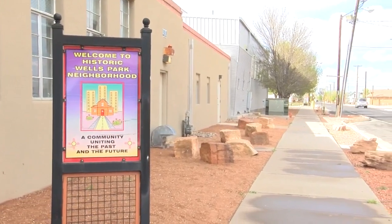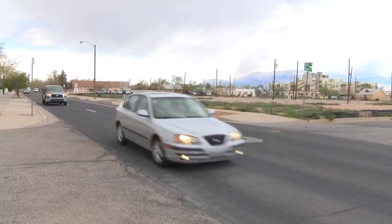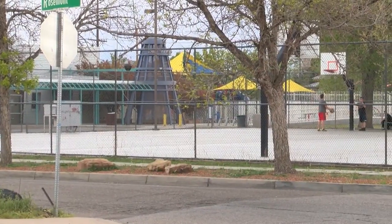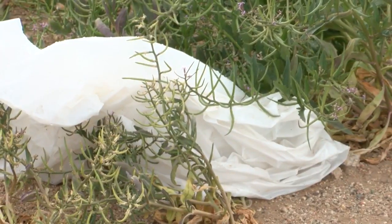The nearly two-acre eyesore is riddled with weeds and dirt, but also has two real estate signs, and neighbors are begging for someone to step in and buy it. In a historic area near downtown Albuquerque, it appears strangely forgotten. Neighbors say the space on 6th Street near the Wells Park Basketball Court is big, empty, and a major eyesore. It's definitely not very pretty — it's full of weeds, not well kept. It needs some TLC.